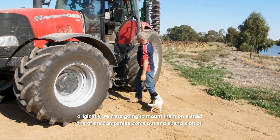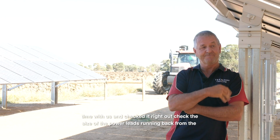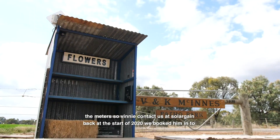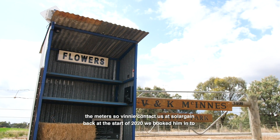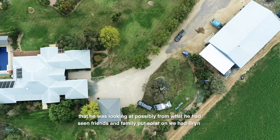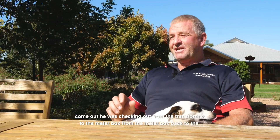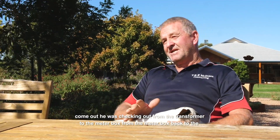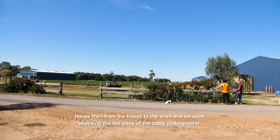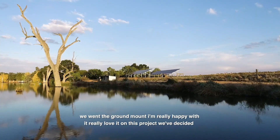Originally we were going to mount them on a shed. One of the companies came out and spent a bit of time with us and checked it right out — checked the size of the power leads running back from the meter to the house to the sheds, and they worked out that they couldn't supply the power back to the meters. So Vinnie contacted us at Solar Gain back at the start of 2020. We booked him in to go through all the pros and cons. He had a fair few sheds and options he was looking at. We had Bryn come out. He was checking out from the transformer to the meter box, from the meter box back to the house, then from the house to the shed — checking the sizes of the cable underground — and he worked out that it wouldn't be able to supply the power back to the meter. So this is why we went to ground mounting.